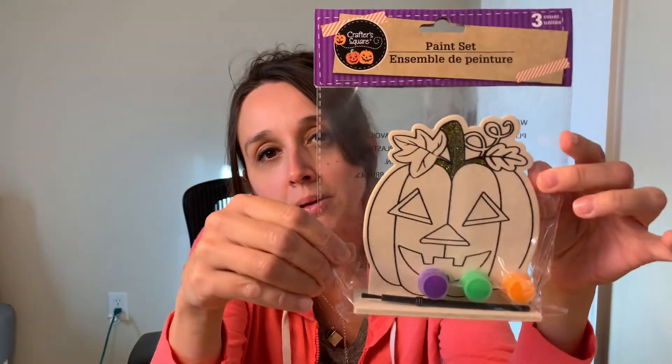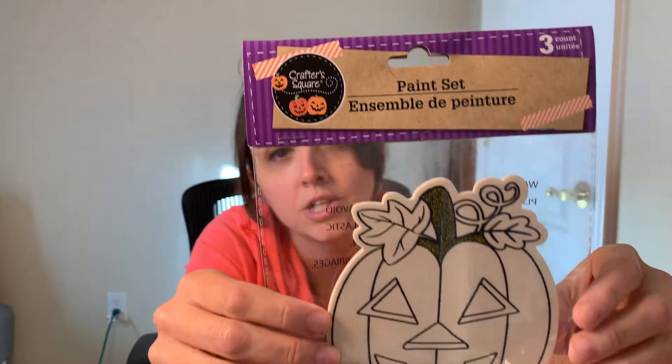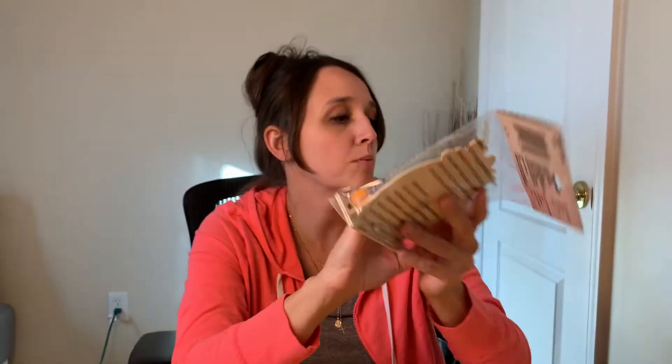They have really cute crafty things for kids, which I really like. This one is just a little wooden decoration and it comes with paint. We're probably going to use markers just because he's better with markers and crayons than he is with paint just yet. I just grabbed the pumpkin because he likes the pumpkins.